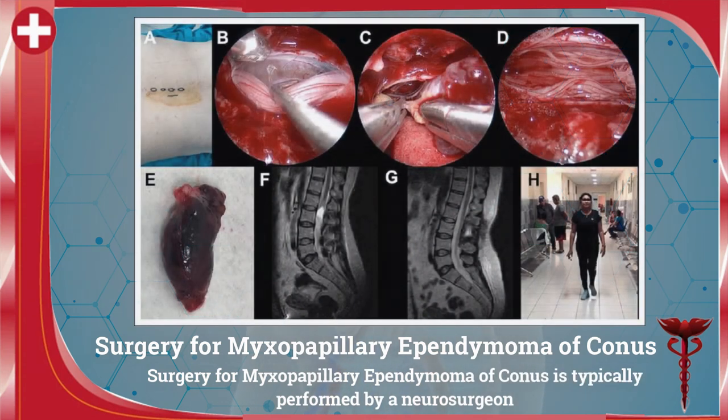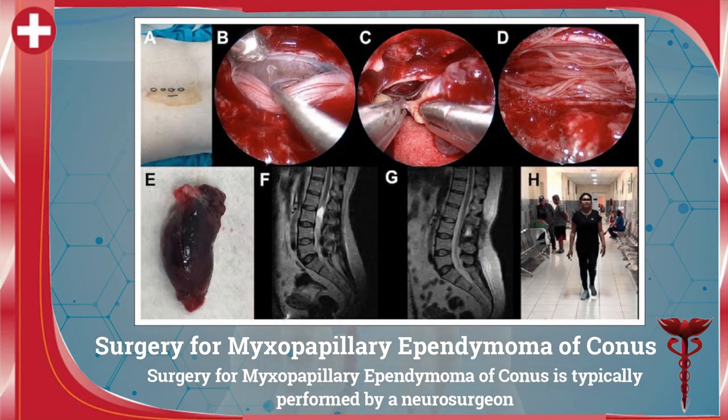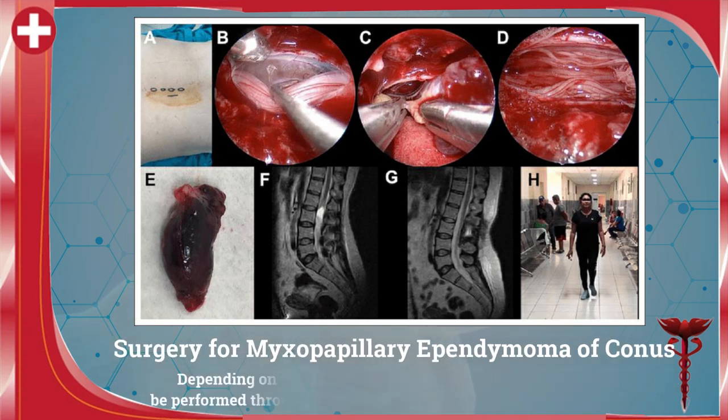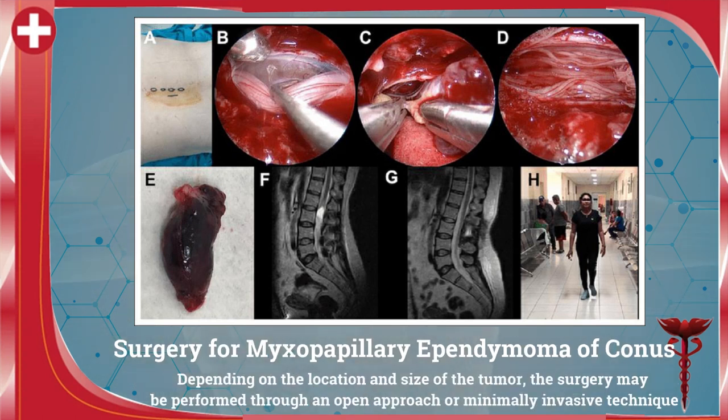Surgery for myxopapillary ependymoma of conus is typically performed by a neurosurgeon. The goal of surgery is to remove as much of the tumor as possible without damaging the surrounding nerves and tissues. Depending on the location and size of the tumor, the surgery may be performed through an open approach or a minimally invasive technique.